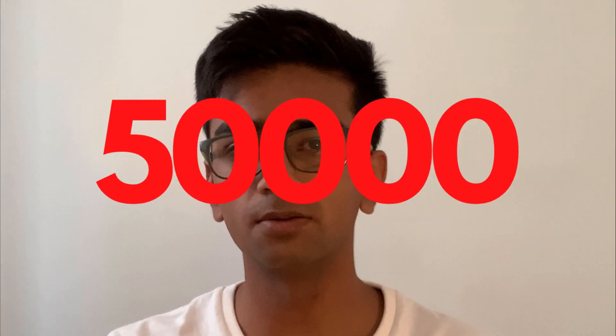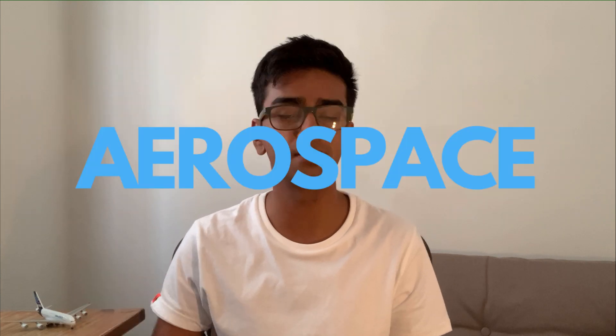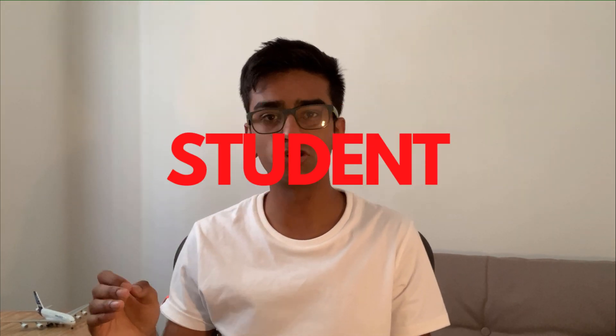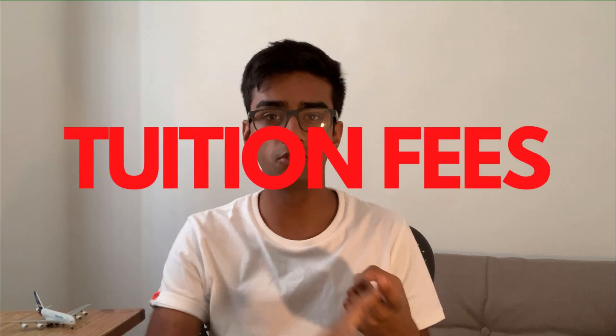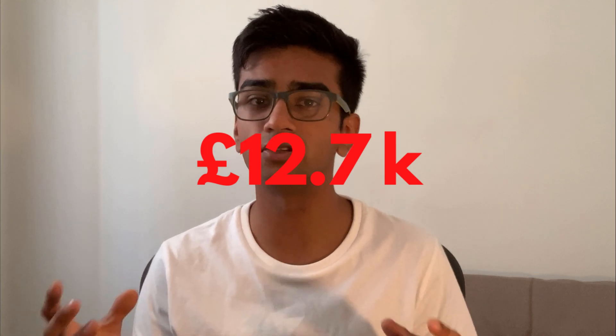It cost me around £50,000 to study an integrated master's course in aerospace engineering at the University of Sheffield. But for the average student, the cost of tuition fees, accommodation, and groceries — basically the minimum you need — would in fact be £12,700 more. In this video, I'm going to share how I managed to save that £12,700.